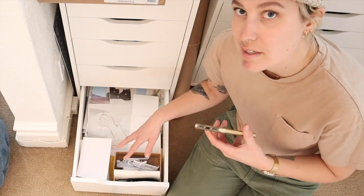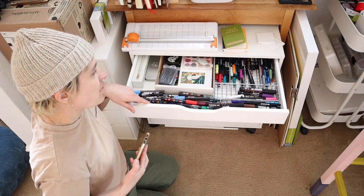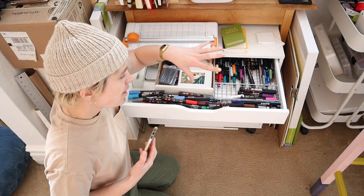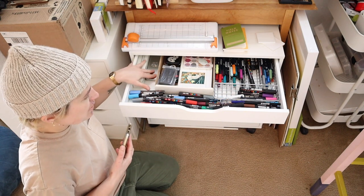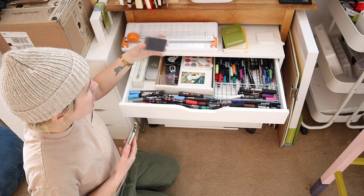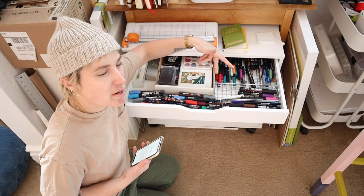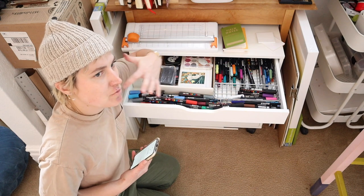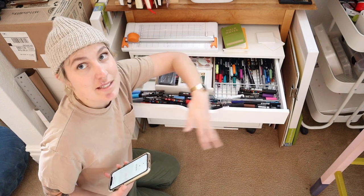These little hooks and things belong to my grid wall that is in the basement right now. In this Alex drawer, I have all of my pens, Posca markers, watercolor palettes, and some extra pencils and things. I don't use these materials very much, which is part of the reason why they're in here and part of the reason why I don't use them — because I don't see them and I don't think about them. So they're just in this drawer.